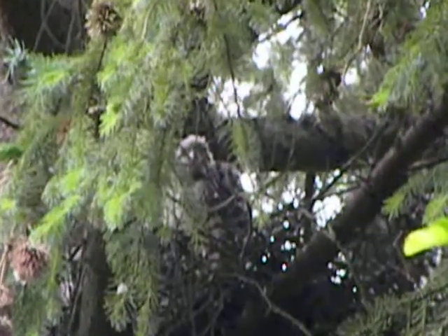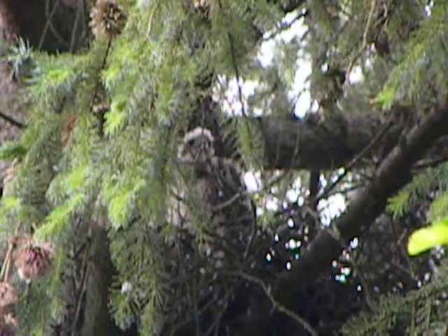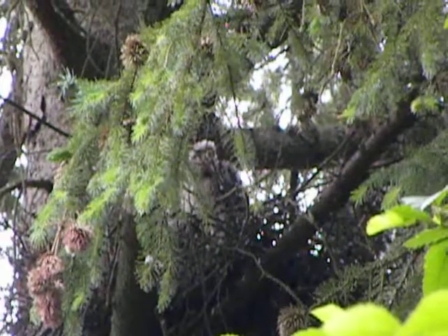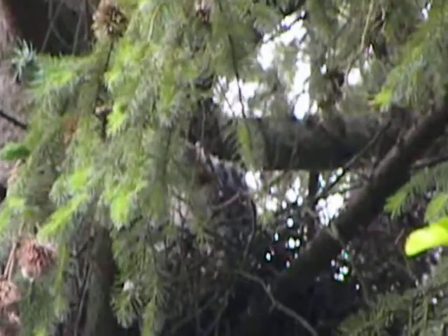I'll try another close shot of this guy. That's pretty well maxed out there. You can see the little heads behind him — his brothers and sisters. It's not going to be too bad, actually. I'll just let it run right about there. Right there's good.